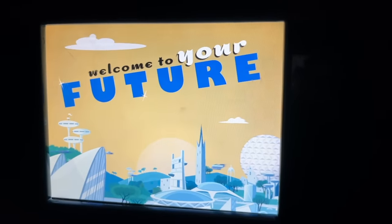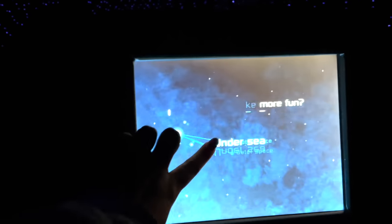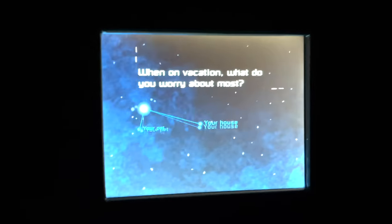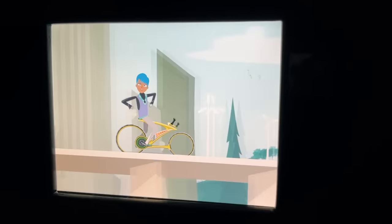Once you've made your journey up inside Spaceship Earth, your omnimover will slowly rotate backwards to take you back down through a starry tunnel. While this is happening, the screen in front of your ride vehicle will come to life and prompt you with a choose-your-own-future activity. The ride takes your picture at the start to insert you into the story at the end, but the camera tech is pretty outdated and will often cut out chunks of your face. This ride is charming and educational, but it's definitely in need of some TLC.